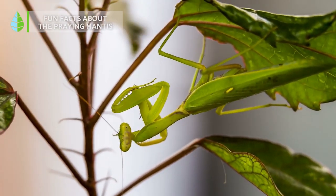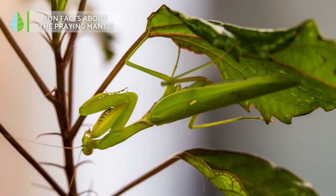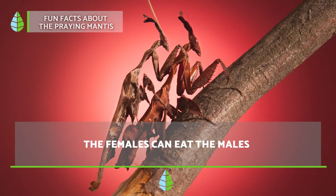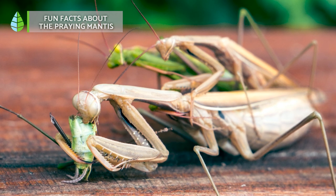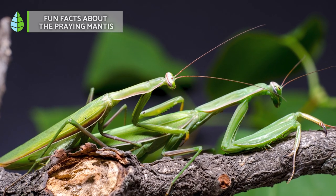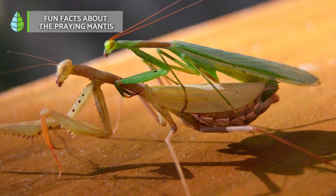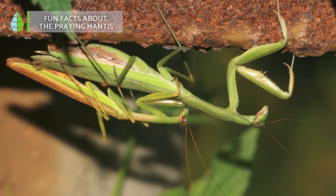Fun facts about the praying mantis. A curiosity for which praying mantises are famous is their cannibalism. During the breeding season, female praying mantises eat their males, which are distinguished by their small size compared to the females. This habit is more common in mantises that are less well-fed than in those that have a better diet. The percentage of species that engage in this practice ranges from 13% to 28%. It is believed that they do so because in this way they can obtain an important contribution of amino acids for their eggs.